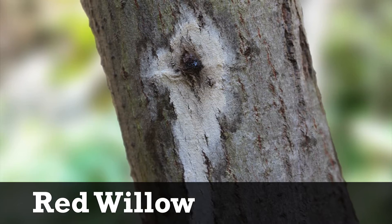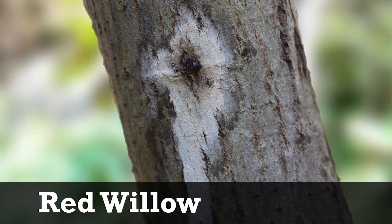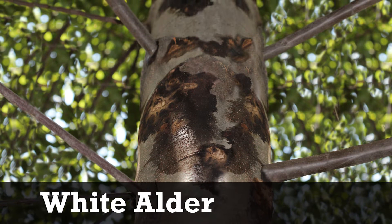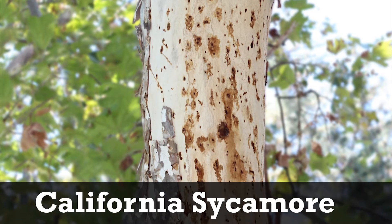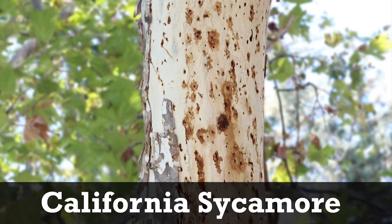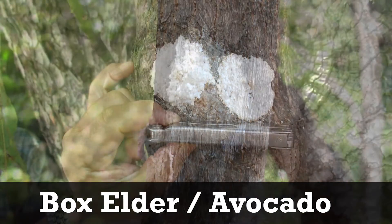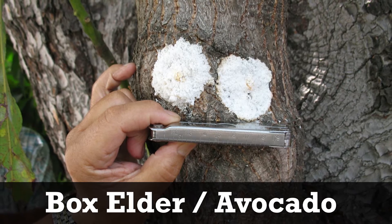Around the holes you might also see prominent wet or dry looking patches of discoloration. On red willows, look for white to brownish colors. On white alder, look for dark colored wet stains. And on California sycamore, look for reddish hues. On box elder and avocado trees, you may see small, white rings of powder called sugar volcanoes.